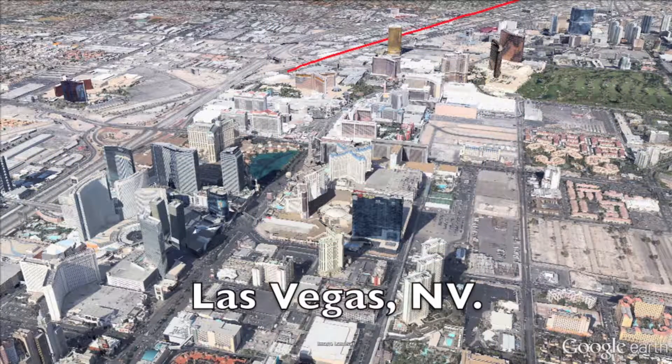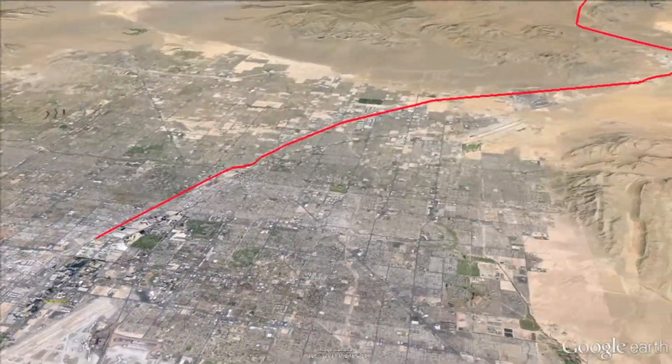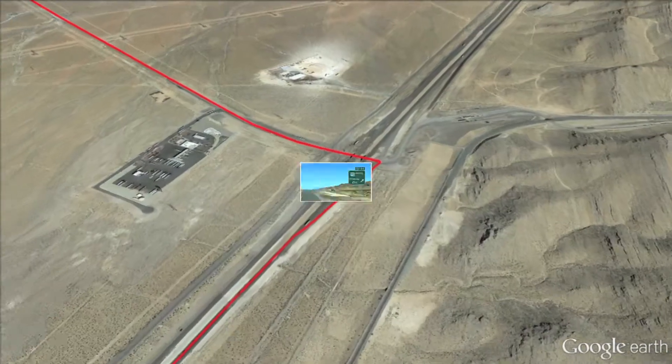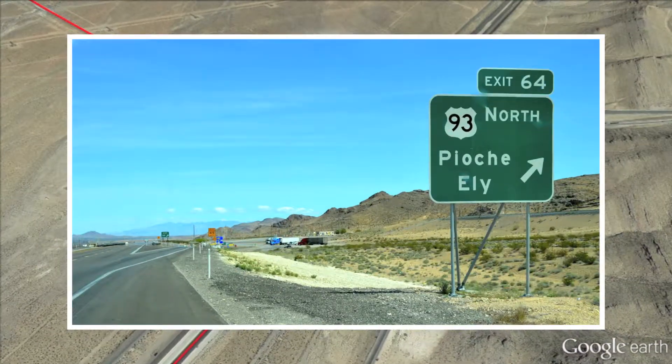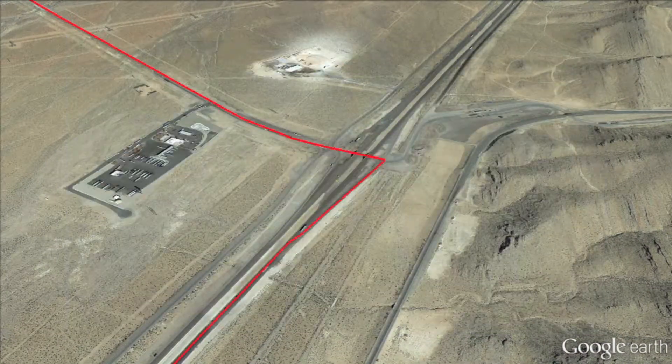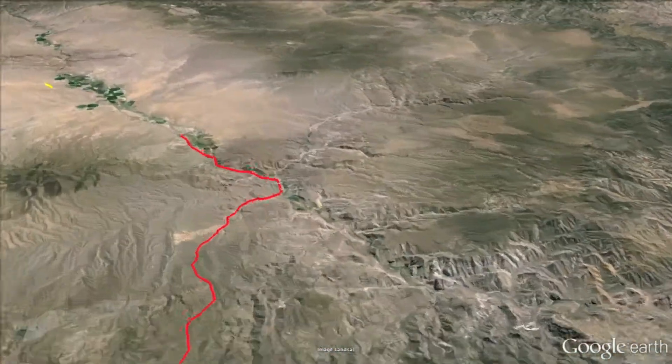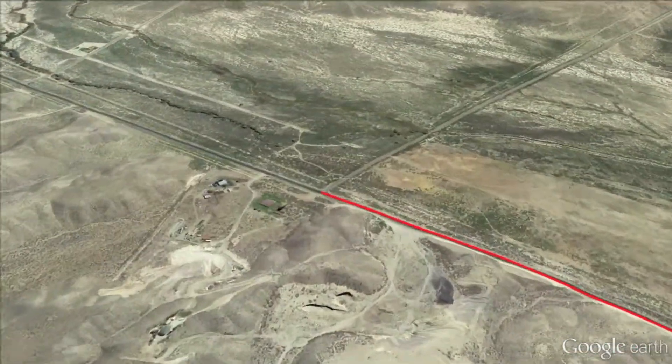Beaver Dam State Park is located just 196 miles north of Las Vegas, Nevada. From Las Vegas, go north 21 miles till you see the sign for Pioche and Ely, Nevada. You will be going north, or turning left, on Highway 93 for 138 miles. This is six miles past the town of Caliente, Nevada.